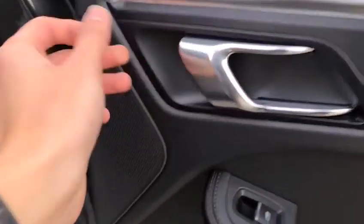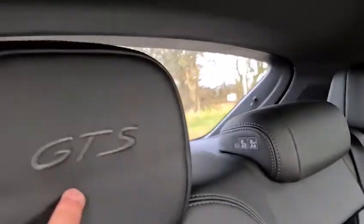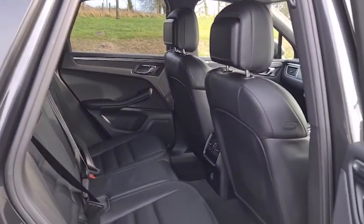Lovely trim, brushed metal handle, integrated speakers, full leather throughout with ISOFIX points. You've also got the GTS stitching on the headrests, an armrest with two nice-size cup holders, and the seats can fold down to give you more space if you need it — plenty of room in there.